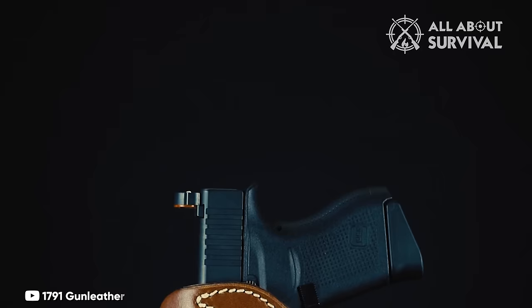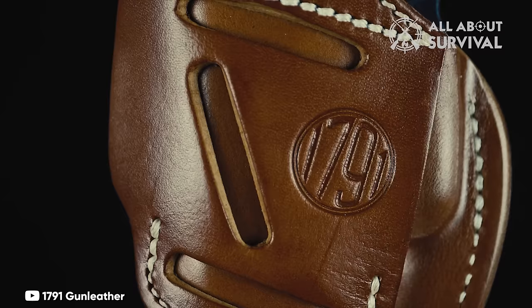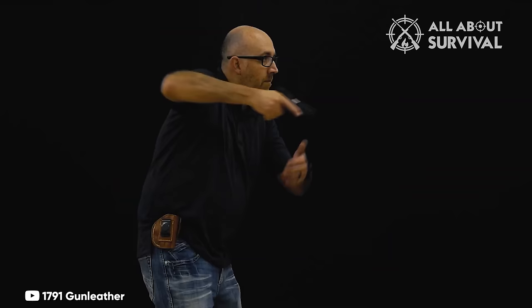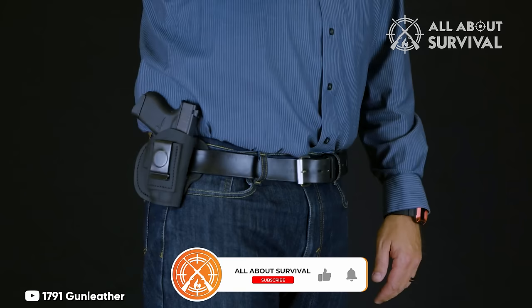Number 5: the 1791 Gun Leather IWB. The 1791 Gun Leather IWB stands out as a budget-friendly option for those in search of a full-leather concealed carry holster, priced significantly lower than top-tier selections, even surpassing numerous Kydex holsters in affordability. This holster is a testament to simplicity and durability, ensuring that it effectively serves its purpose. From a safety standpoint, the holster meets our criteria, providing adequate coverage for the trigger and offering reasonable retention.